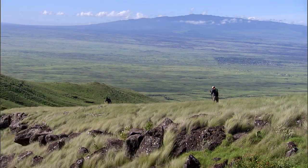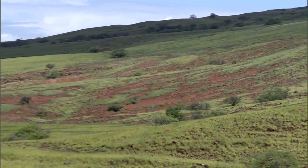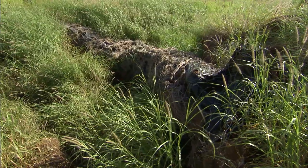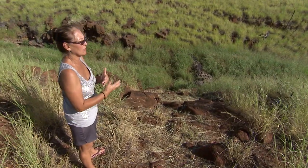Such restoration efforts are also planned elsewhere in the watershed, but with lots more barren land around, some quicker fixes are needed. This is a sediment-catching dam made with just rocks, shade cloth, and wire. When the water comes down, we're trying to catch the fine sediment and keep it from going into the ocean.